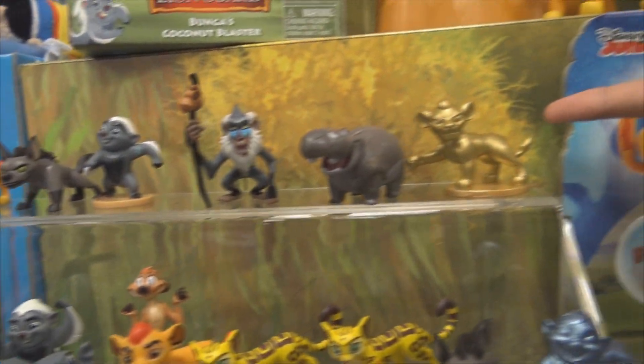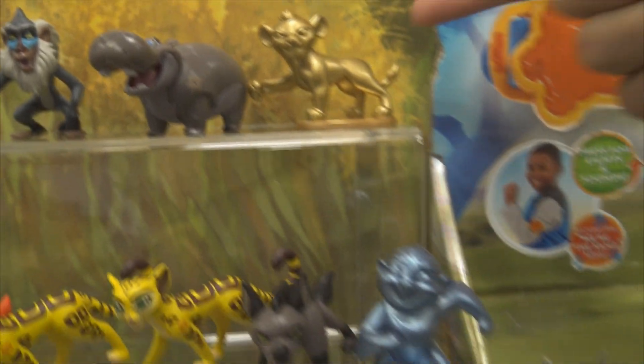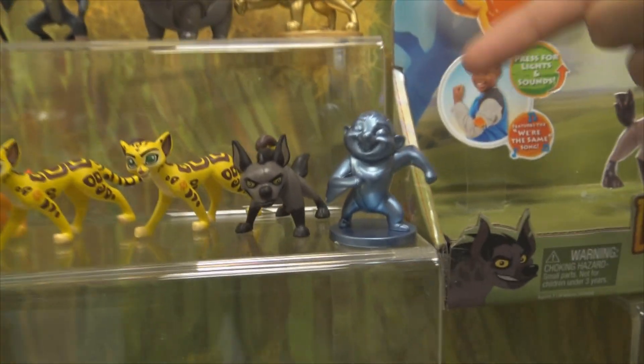So right here we have the collectible minifigures in these blind bags. And here we have the rare ones — Golden Kion. There's like a silver one too, I think.